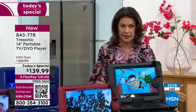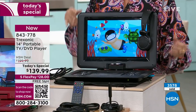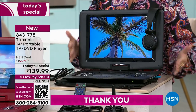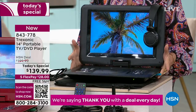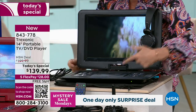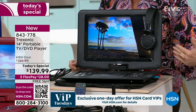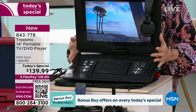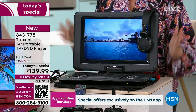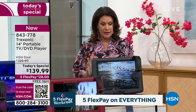Typically when we sell Treksonic, it is a portable TV — a TV to go. We've done it in seven inches, ten, twelve, and now 14 inches of full-on screen, and it weighs just over four pounds. We almost never do it with a DVD player. To get the DVD player and that incredible screen — it is the sleekest Treksonic we have ever presented. It's truly upgraded in terms of the look and the way it feels.